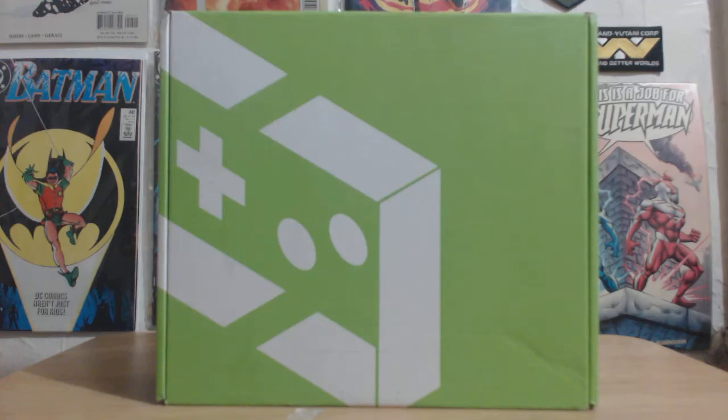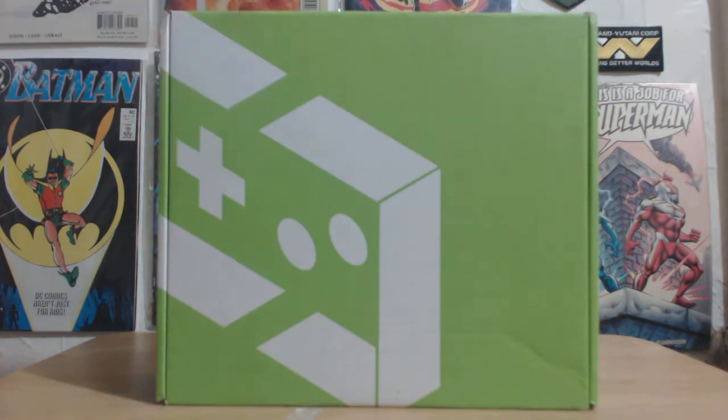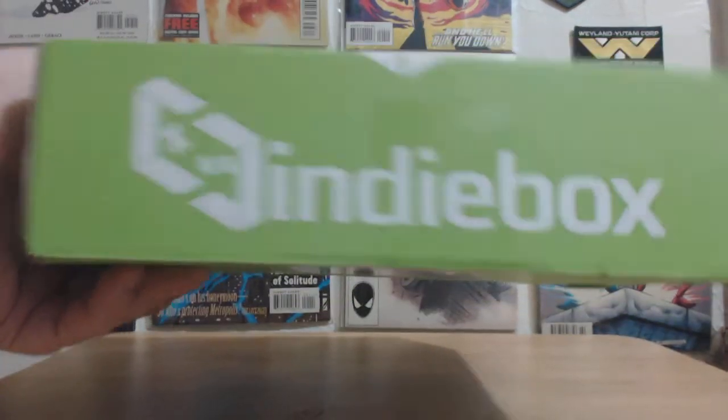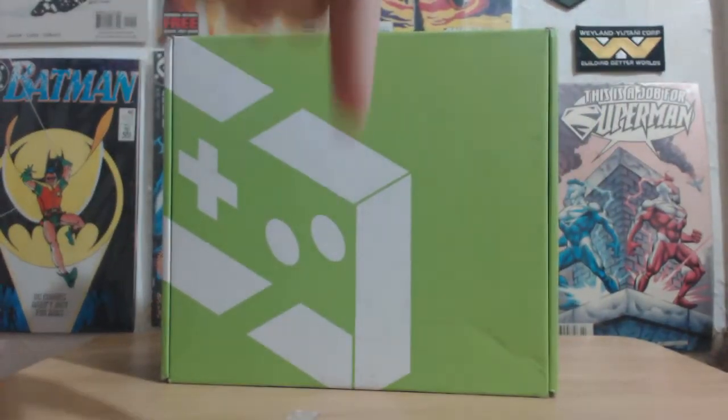Hello everybody out there in the Frontline Universe and welcome back to another episode of Mystery Box Mayhem. In this video I will be introducing the second of three boxes I am moving over from my channel right here to the mayhem. The first box we did was Retro Gaming Treasure, a box filled with old awesome games for your retro consoles. And this awesome box right here is the Indie Box. You can find them at IndieBox.com — the link will be in the description below.